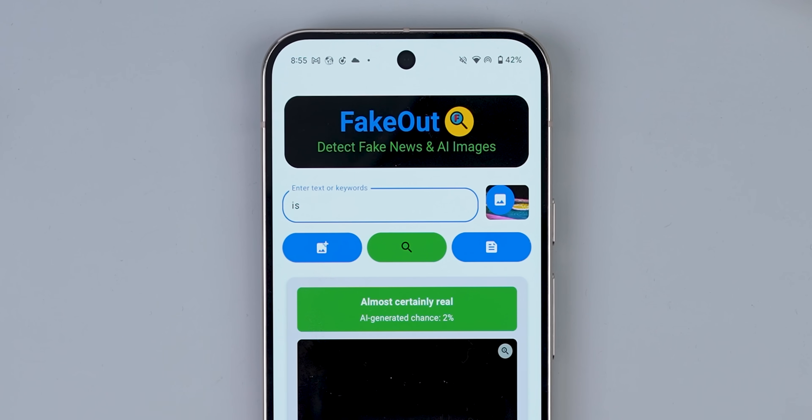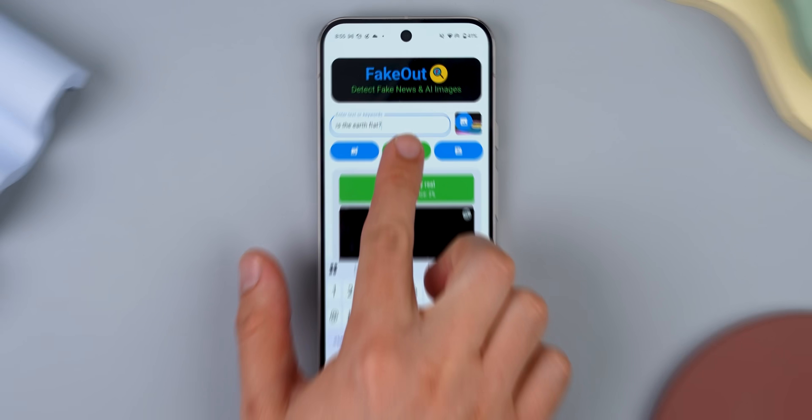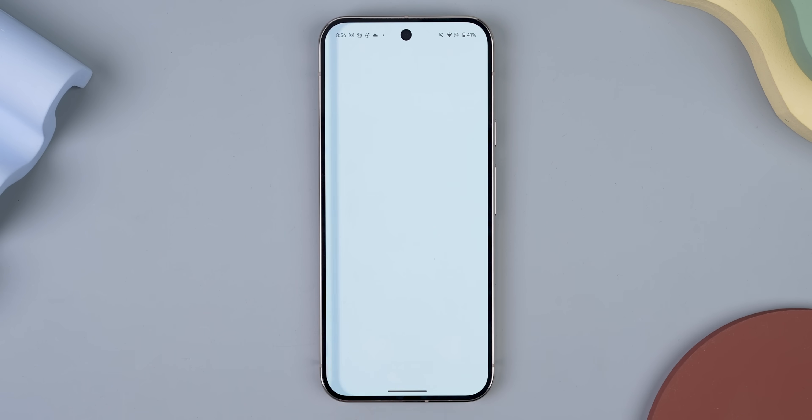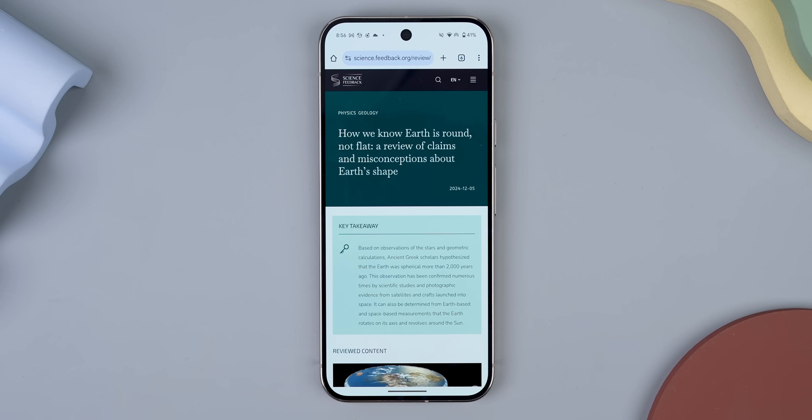You can even type in stuff you read online to fact check it against legit sources. I won't lie — sometimes it draws a blank on certain things, but it works most of the time.